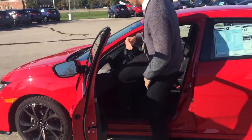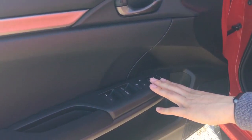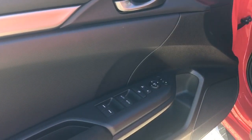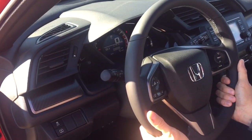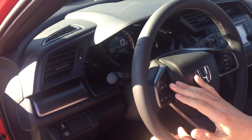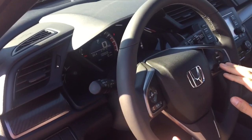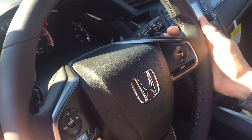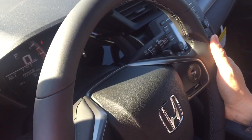Inside the vehicle, you've got all your power windows, power locks, power mirrors. You also have a fantastic, great feeling steering wheel with audio controls, Bluetooth for your phone, and cruise control. And on the Sport, you've got these paddle shifters — makes it real nice and fun and sporty to drive.